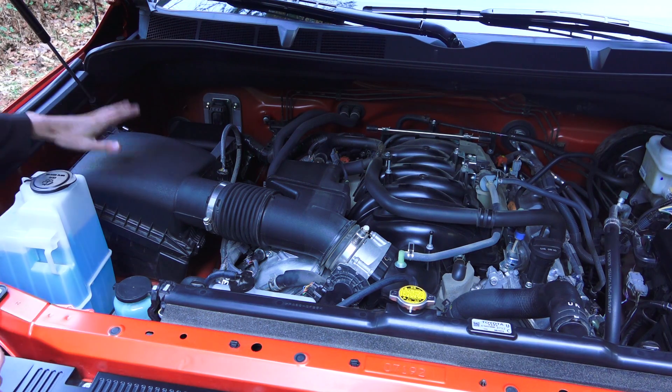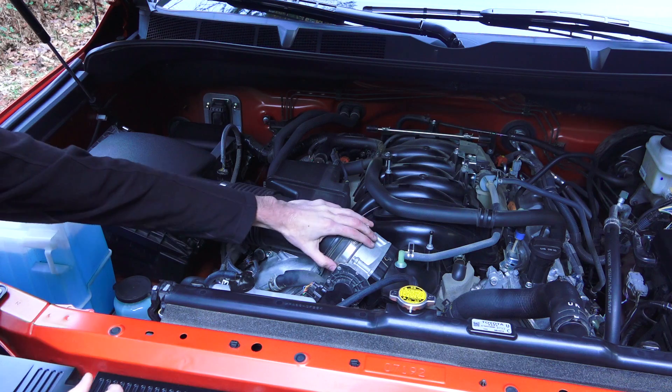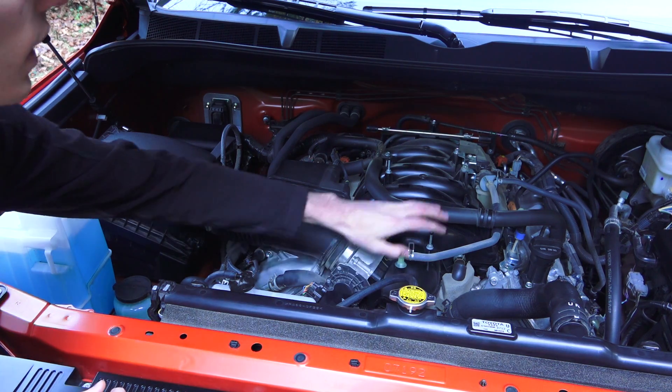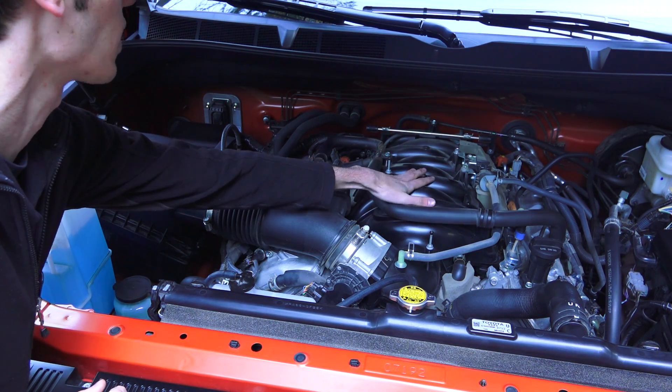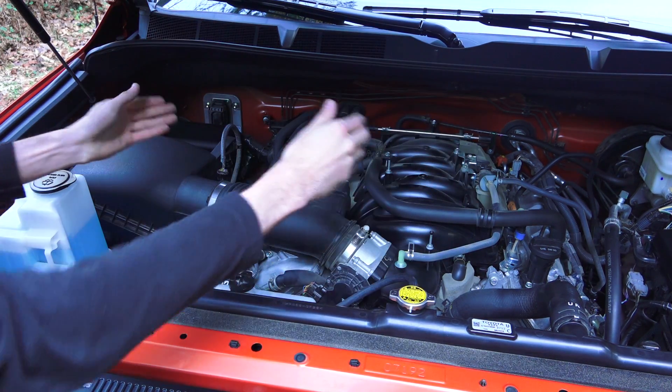Following the path of the intake air: the air filter is fed from the right-side fender. The air passes through an electronically controlled throttle body up front and then into a plastic intake manifold, where it is distributed between the eight cylinders and then passes through the exhaust.